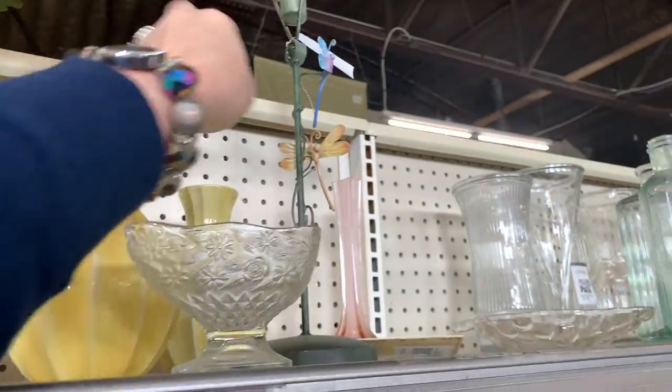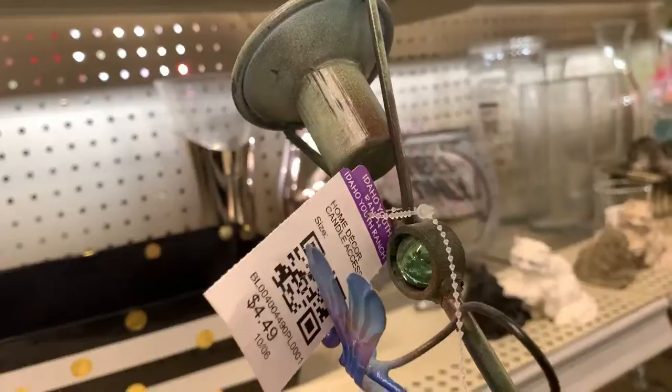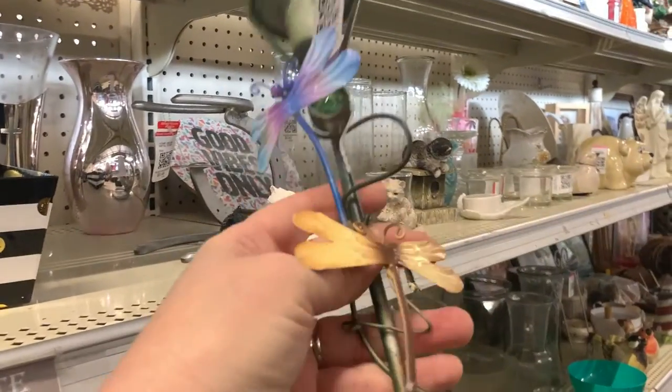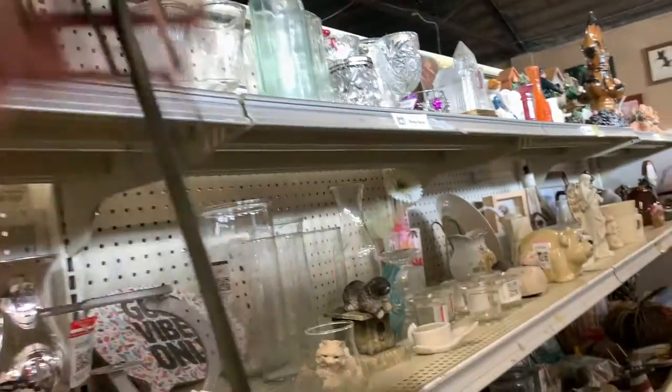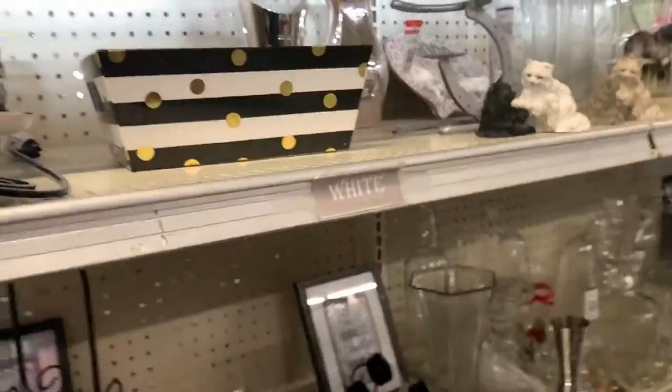That was a pretty yellow vase — I really liked it. I didn't get it. I regret not getting this dragonfly candle holder. And if I didn't use it for myself, I could have sold it. Dragonflies are desirable.